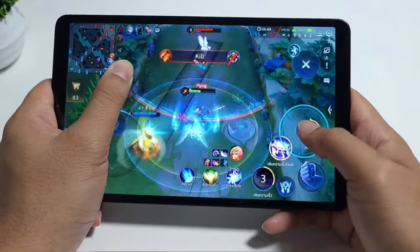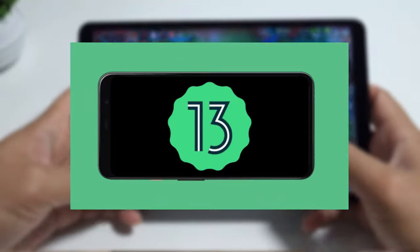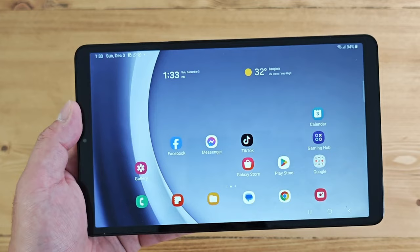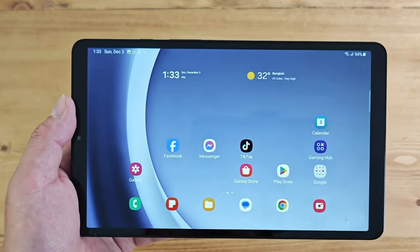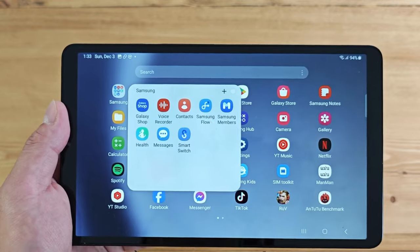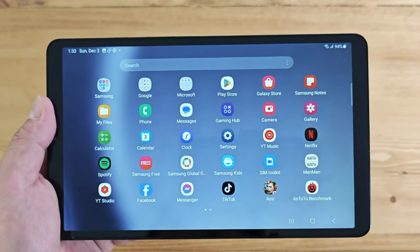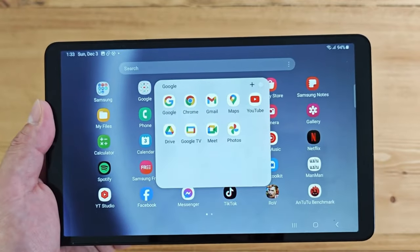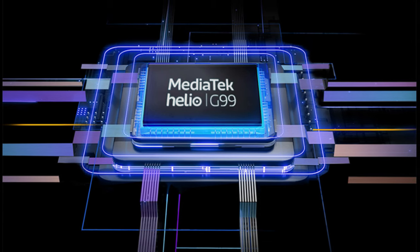This tablet runs Android 13 with One UI 5.1, offering a very smooth and intuitive user experience. You can access different apps and services from Google and Samsung, and customize your home screen, widgets, and settings to suit your preferences.